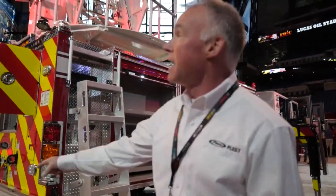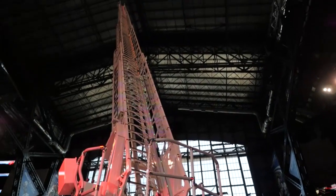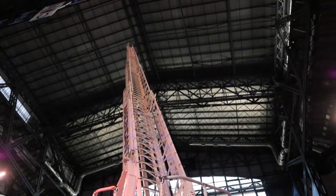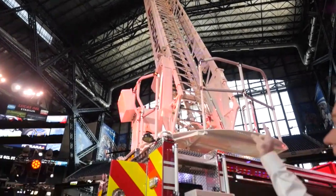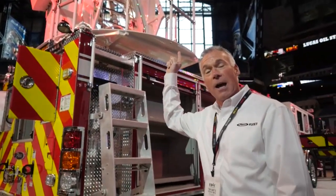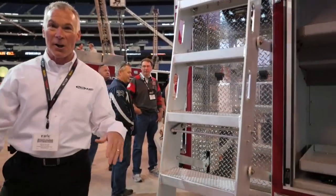It has a 750-pound tip load, 500 pounds of flowing water, and it's going to flow 1,500 gallons per minute. It has a storefront blitz built in as standard. It's a 100,000 PSI steel aerial ladder — the whole ladder, not just parts of the ladder. We are redefining the aerial market.